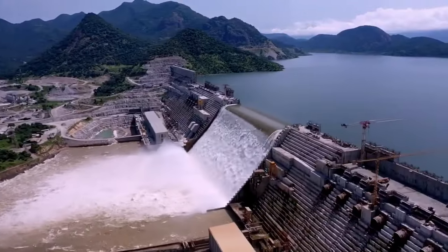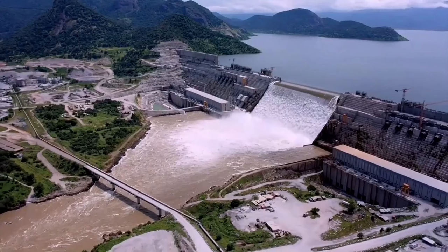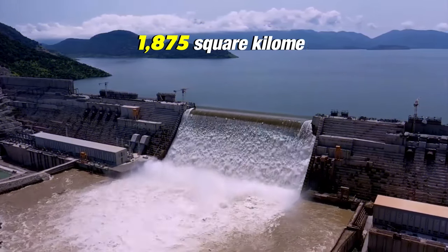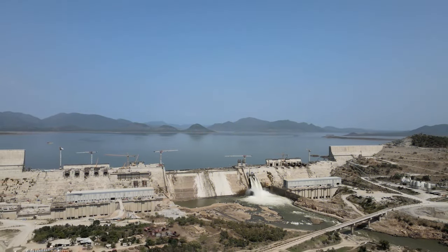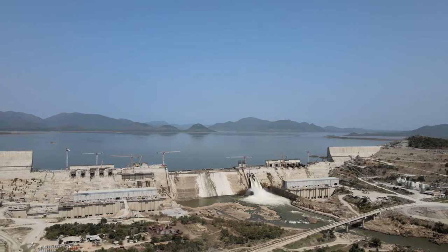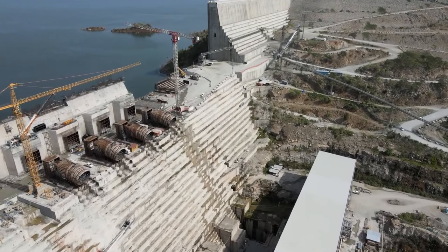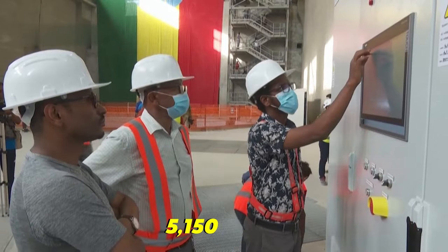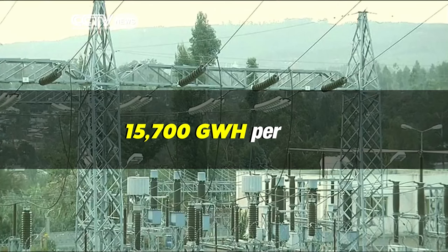At the end of the works, it will be the largest dam in Africa — 1,800 meters long, 155 meters high, and with a total volume of 10.4 million meters cubed. Additionally, it will create a reservoir covering 1,875 square kilometers and contain 74 billion cubic meters of water. The project involves the construction of a main dam in roller-compacted concrete, with two power stations installed at the foot of the dam. The power stations are positioned on the right and left banks of the river and comprise 13 Francis turbines, with a total installed power of 5,150 megawatts and an estimated production of 15,700 gigawatt-hours per year.